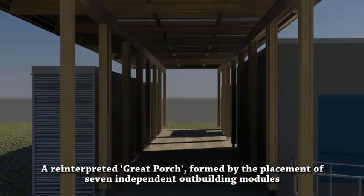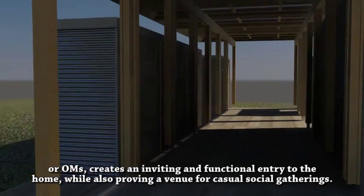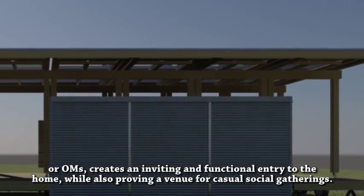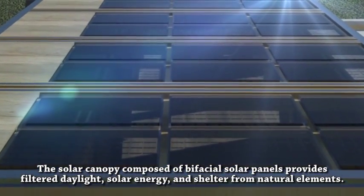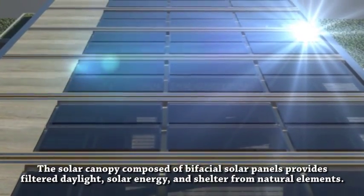A reinterpreted great porch, formed by the placement of seven independent outbuilding modules or OHMs, creates an inviting and functional entry to the home, while also providing a venue for casual social gatherings. The solar canopy, composed of bifacial solar panels, provides filtered daylight, solar energy, and shelter from natural elements.